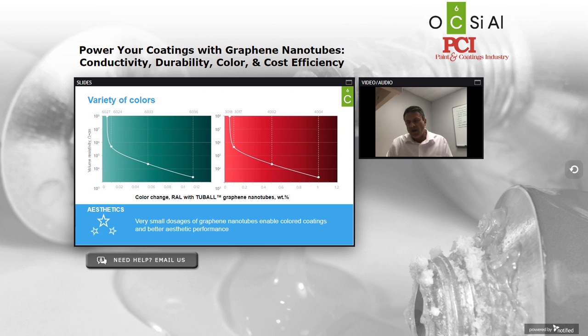All of our benefits really stem from the unique geometry and unique features of Tuball, and that includes the ability to differentiate by color. Because we're only putting less than half a percent by weight of solids into your system for electrical functionality, with the use of pigments, your coating is enabled to differentiate by color. As you can see here, this is a RAL color change of green and red as you increase your loading of Tuball. You could create a conductive coating that matches the branding of your customer, or use color coding — green for assemblies that passed, red for those that failed and require rework.